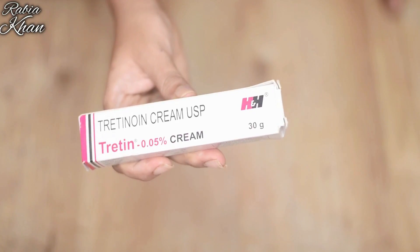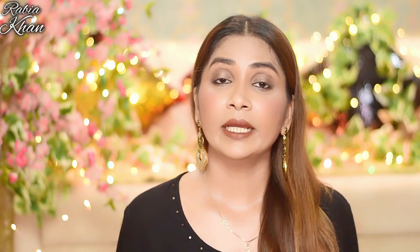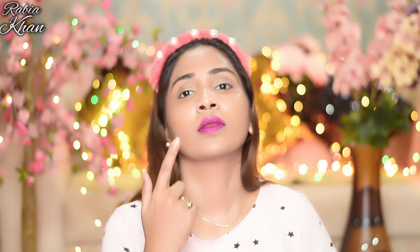At night, do your face wash. After that, apply Vitamin C serum. Then apply Tretinoin cream — you can include any retinoid in your skincare routine. Retinoids are very important; they are Vitamin A derivatives that boost collagen in your skin.